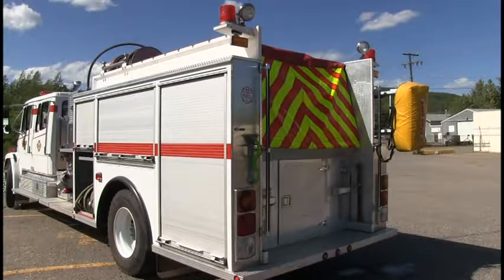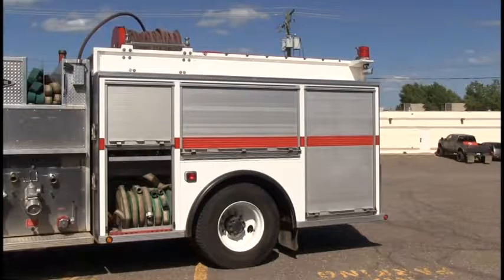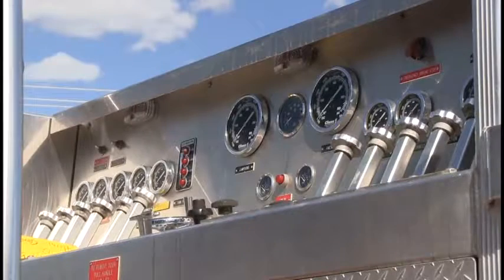It has a single rear axle with automatic spot chains and three rear SCBA seats. The Hub body has roll-up cabinet doors and a top-mount pump with a walk-through operator deck.